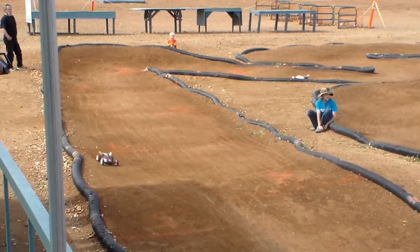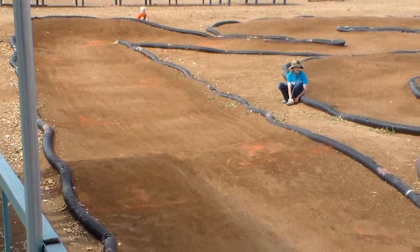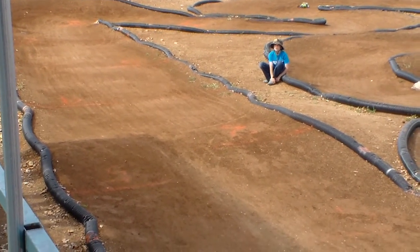All right, guys, we've got about 2½ minutes left to drive. It is still Hernando, Matt, and Zane as your top three.